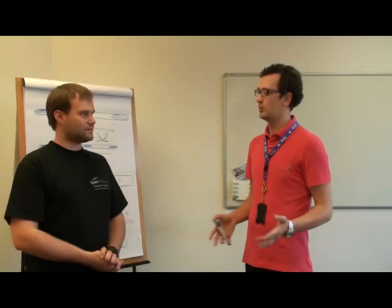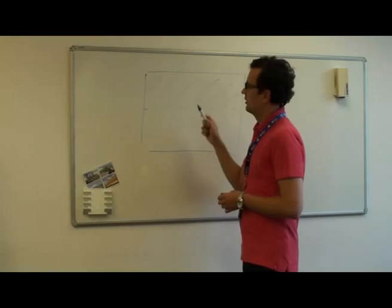We had an idea: how can we improve the constraints, or find another way to represent all the UI elements in one position?